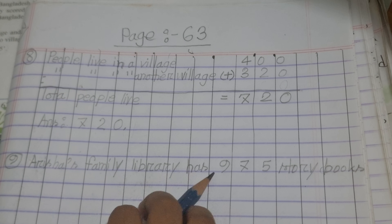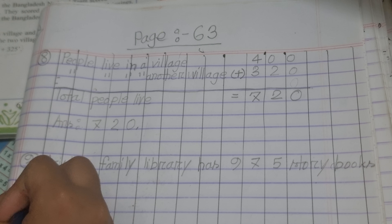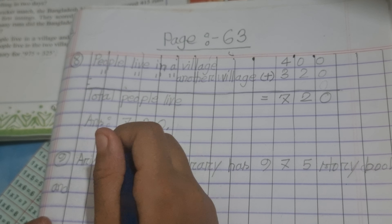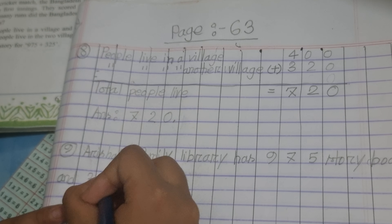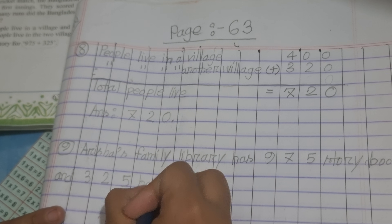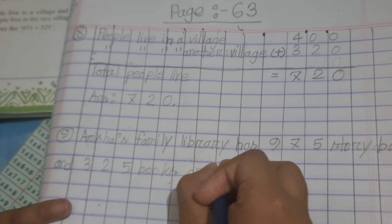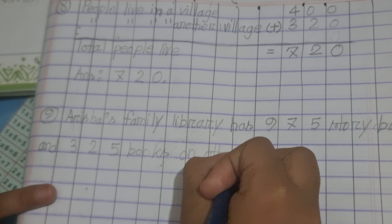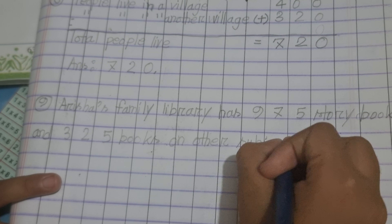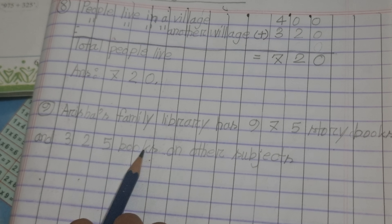Arisha's family library has 975 storybooks and 325 books on other subjects.